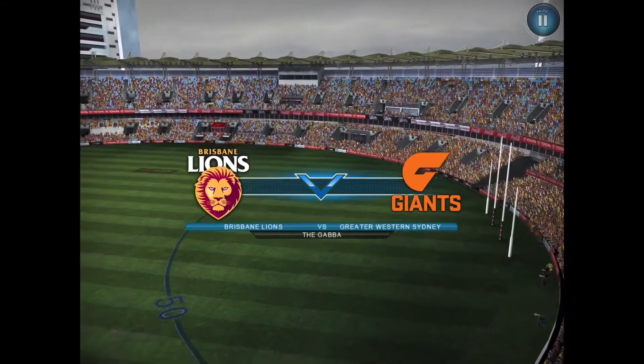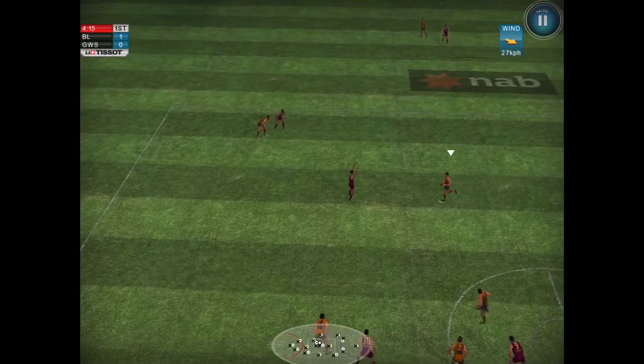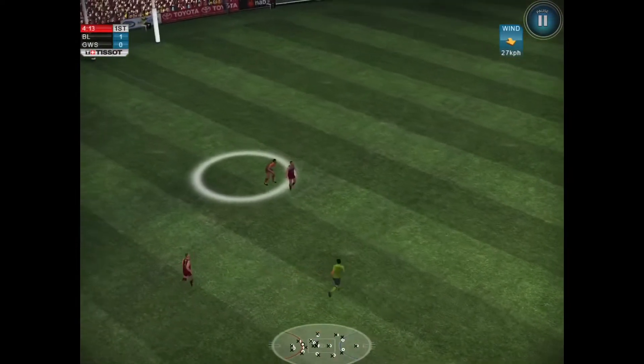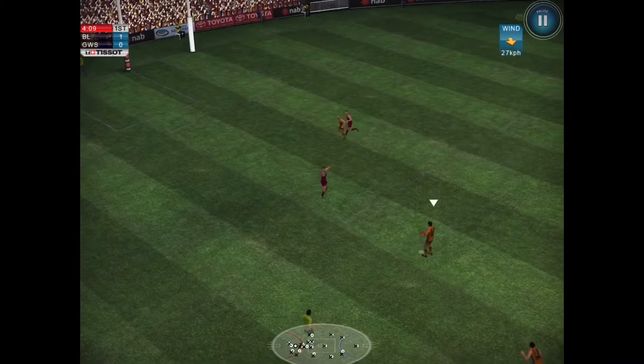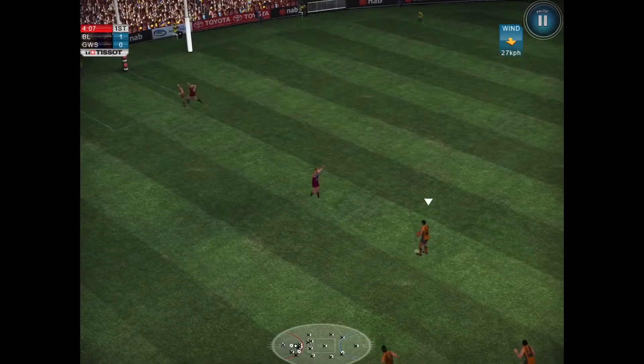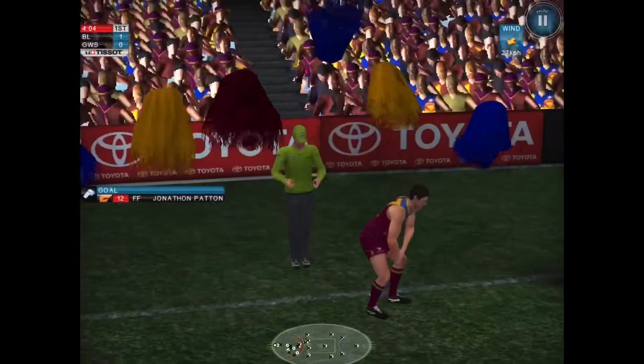Welcome to the Gabba. It's Brisbane Lions up against the Giants. The Giants, can they get on the counter-attack here? Good kick. Will he go up for it? Yes, he will, and that's a mark. It's a chance for a Giants goal now. They went from coast to coast, and they put it through. That's how you play the game.